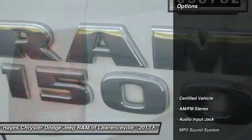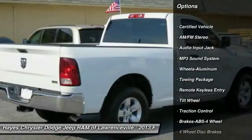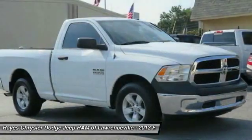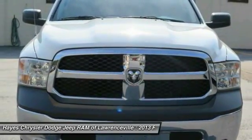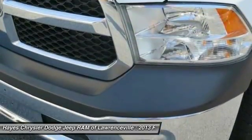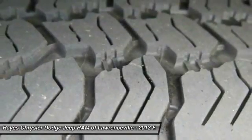Here are some of this vehicle's great options: traction control, anti-lock braking system, power steering, air conditioning, front aluminum wheels, cruise control, AM FM stereo radio, power windows, MP3 playback stereo, and power door locks. This vehicle offers reliability and good looks at a great price.